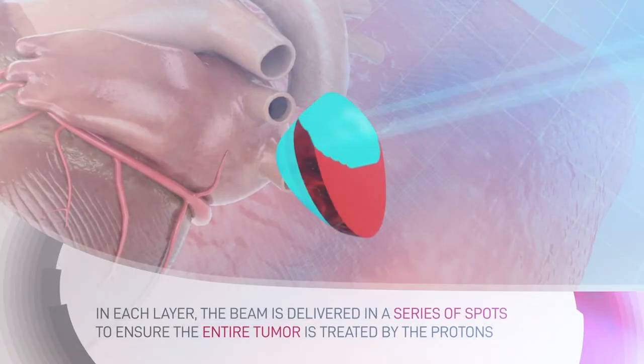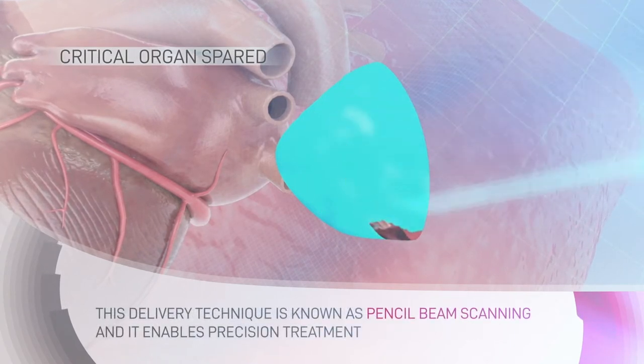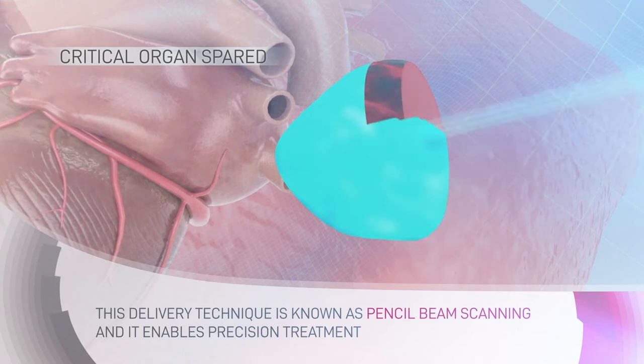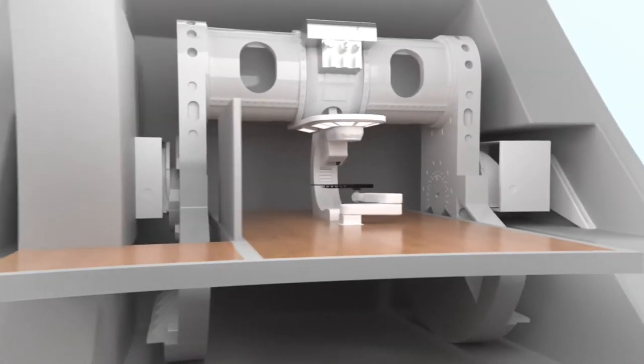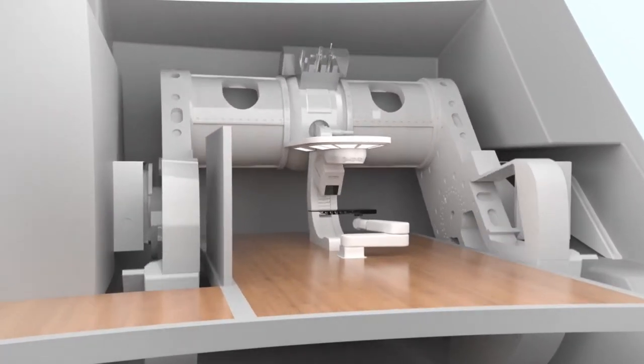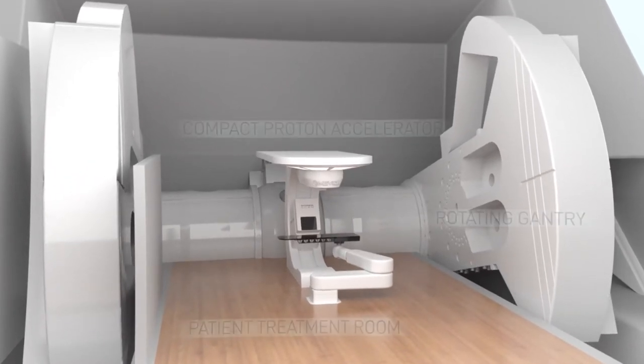We've upgraded to pencil beam scanning — this is really the most accurate, most precise form of proton therapy. In addition, we're pushing the envelope thinking about delivering proton therapy at really high dose rates, something called flash radiation. This is a really hot topic in radiation oncology, and we want to be on the front end of that.